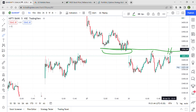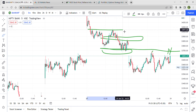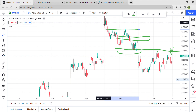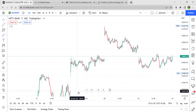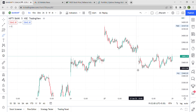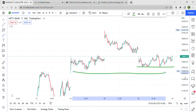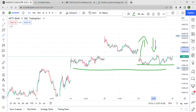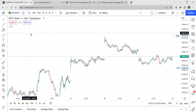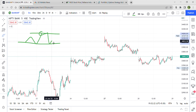We have 33,750–33,760 as resistance, which was tested two times but failed. If there is a gap up above 33,800, we can expect 33,920–33,930 levels, then 33,970 and 34,000 — and 34,000 will hugely act as resistance. On the gap down side, 35,500 we have very good support and 35,400 we have good support. While going up there is huge resistance; while coming down there is huge support.